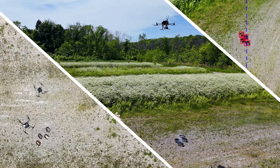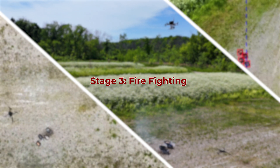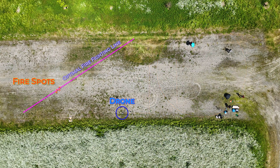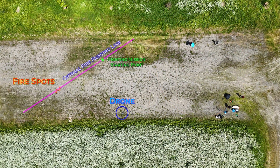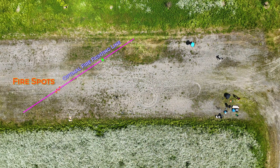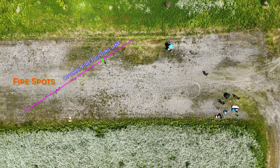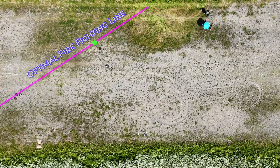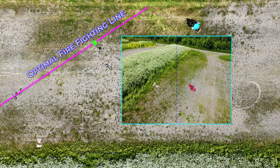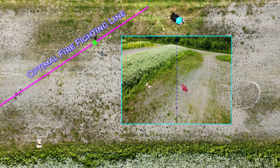The third and final stage is fire fighting or fire suppression. After the drone has acquired the GPS position of the fire spots, it calculates the optimal line along which, if it approaches and releases the retardant, it will extinguish the fire spots in the most efficient way. It also computes the mission starting point and tries to approach it, but due to errors in the GPS sensor of the drone and in the geopositioning, there is some offset between the mission starting point and where the drone actually goes. We minimize this offset using the H20T camera mounted on the drone — this is vision-guided fire fighting.